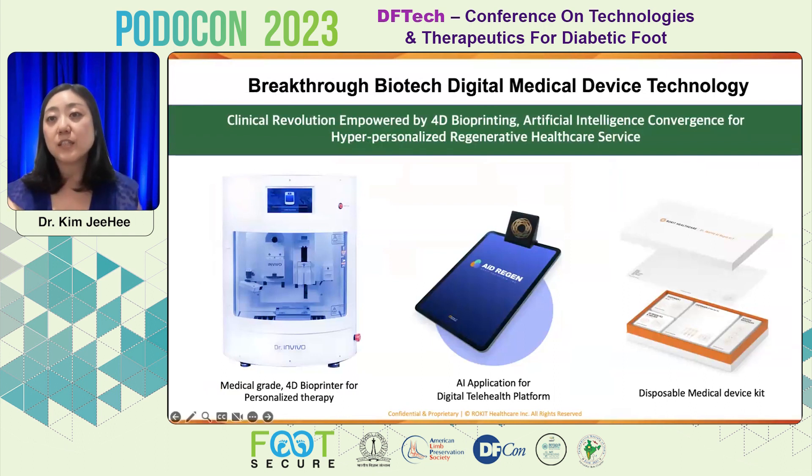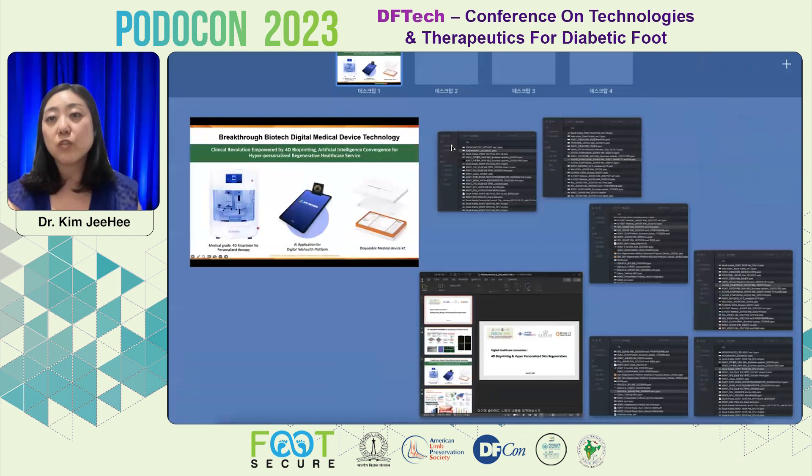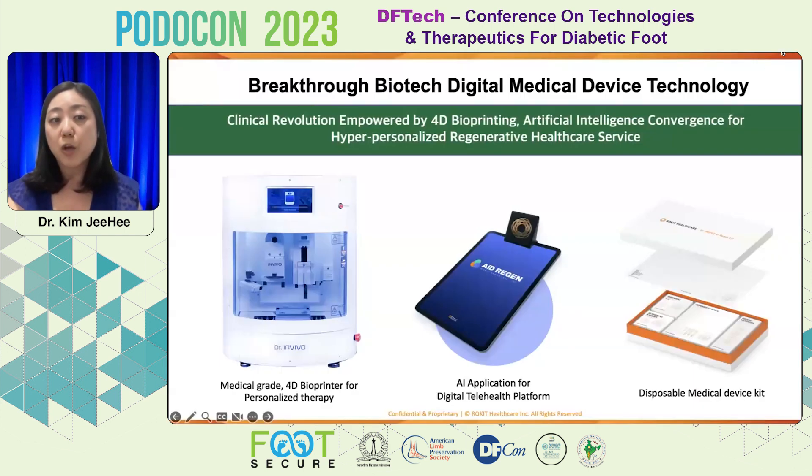So now we developed a breakthrough biotech digital medical device technology, related to the 3D bioprinter named Dr. InVivo, and artificial intelligence software that doctors can easily handle — this 3D/4D bioprinter together with their team — and also disposable medical device kits which can be used for procedures in the operating theater.